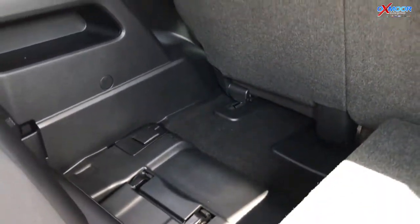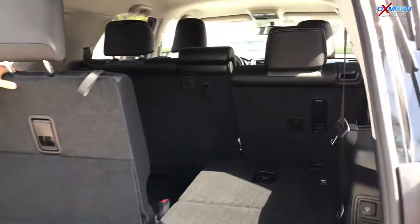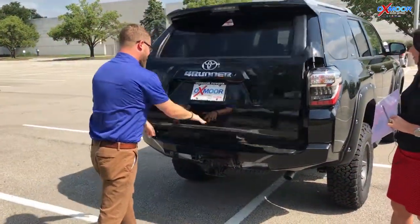You got more space back here and you also got the all-weather tray — you can throw that in the back and put all your muddy gear in. Just a very versatile, very fun, very cool SUV. I love these 4Runners. Yeah, so do I.